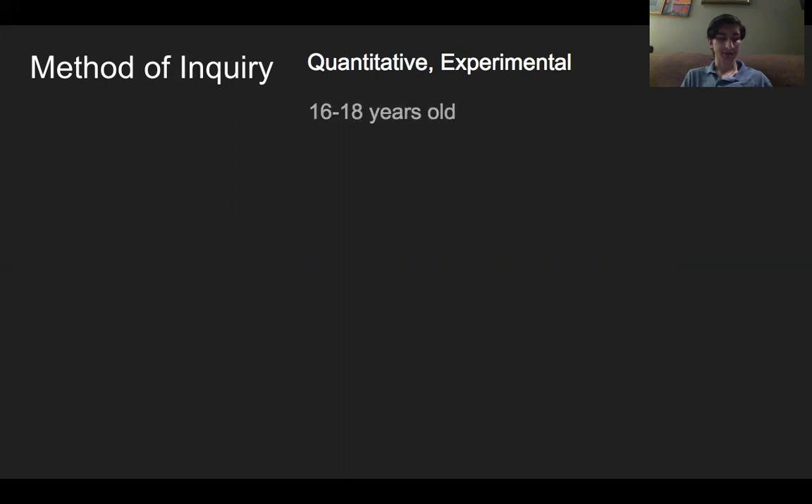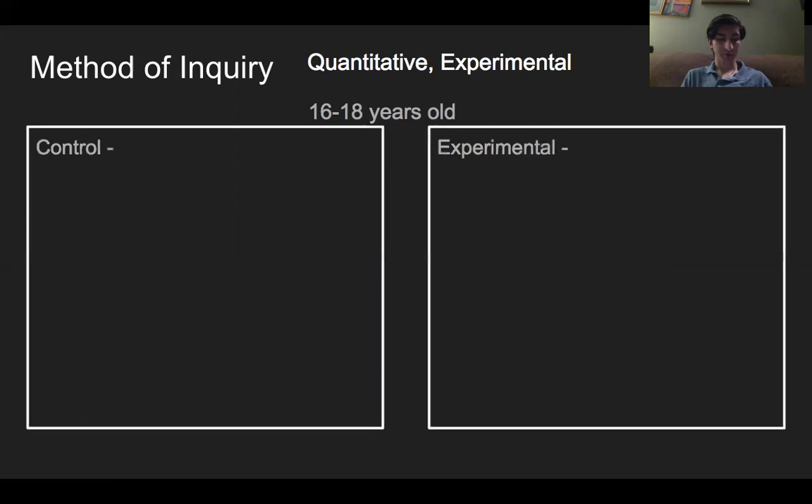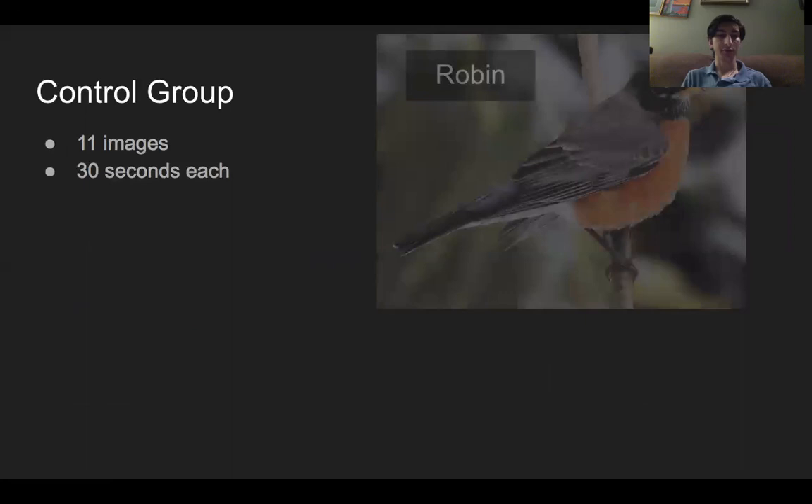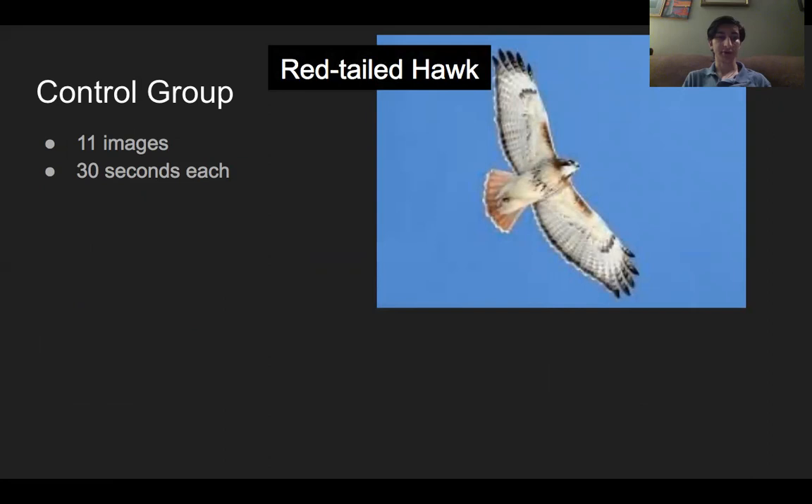The 30 participants range from ages 16 to 18 and include 16 males and 14 females. Participants were randomly split into two groups: a control group of 18 participants, 10 males and 8 females, and an experimental group of 12 participants, 6 males and 6 females. The control group was presented with 11 full-color images of different birds with their common names. The birds and images were chosen at random and the images were presented for 30 seconds.